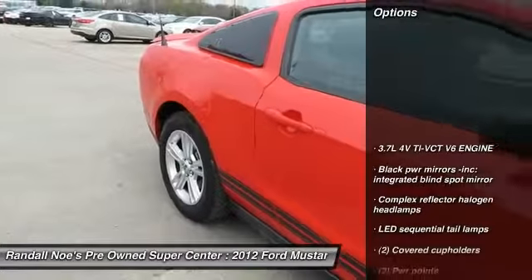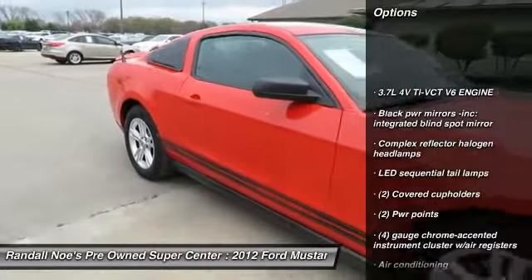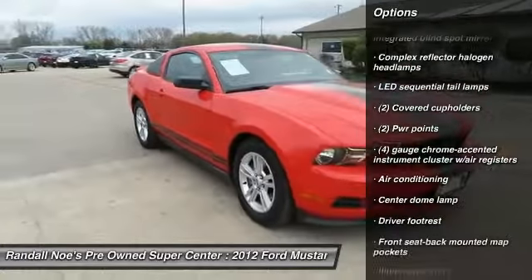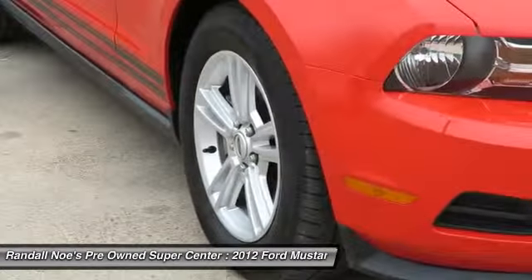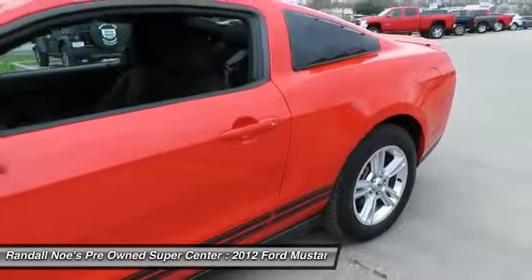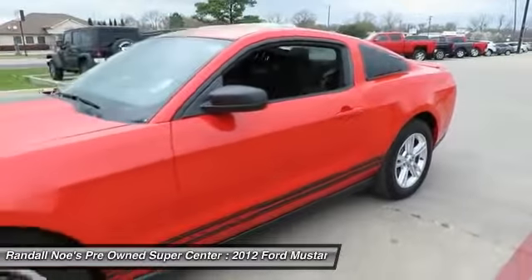Air conditioning, front and rear window defroster, power windows, ventilated front disc brakes, rear wheel drive, tire pressure monitoring system, four-piece floor mat set, complex reflector halogen headlamps, driver footrest.